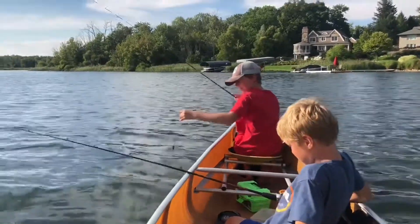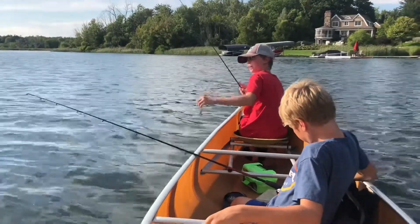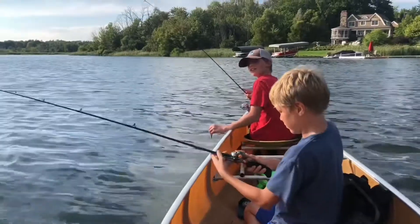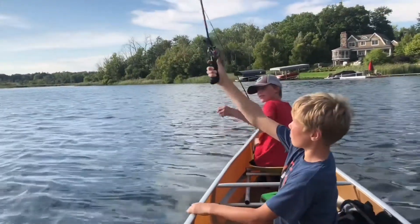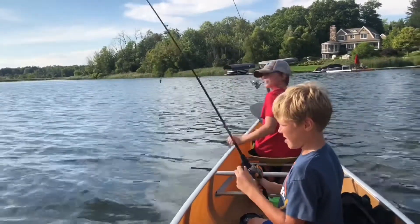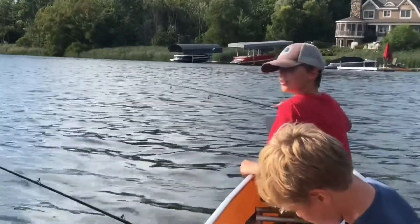Now we're on the canoe. We were bass fishing and I had a bass on the line but it came off, so I'm kind of mad about that. Now we're going for pike — going out there, letting our lures sink, and hopefully we'll catch a pike. I've never caught a pike before.